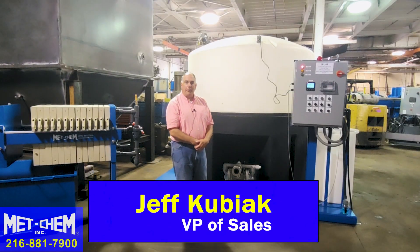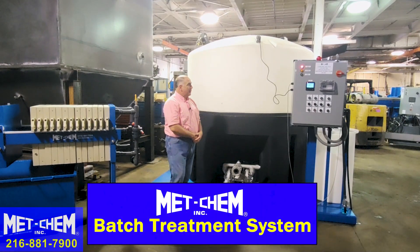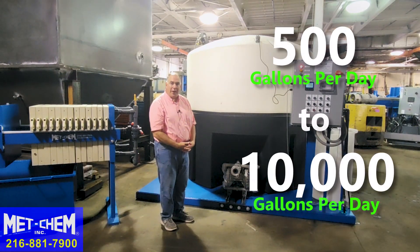I'm Jeff Kubiak with MedChem, and this is the MedChem batch treatment system. This system is a 1,500-gallon batch treatment system. We do batch treatments from anywhere from 500 gallons to 10,000 gallons.